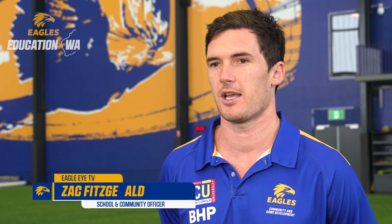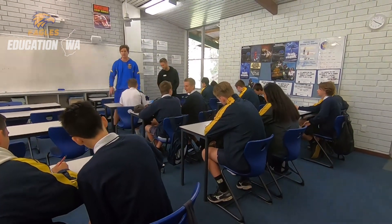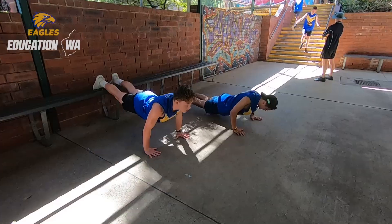Today we've had two schools come into our new facilities here at Mineral Resources Park. They've come in to finish off their final stage within their STEM-based program. We've been with the students all term, and it's been a project-based assignment where the students have developed their own fitness program to achieve a personalised fitness goal.